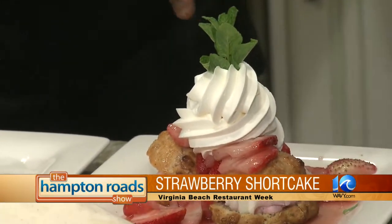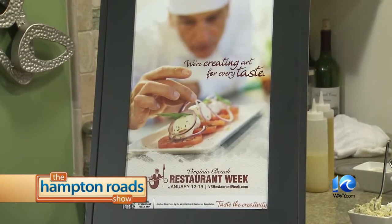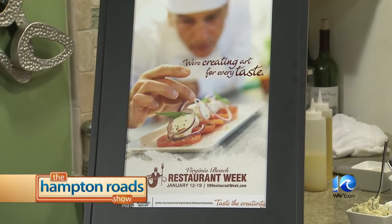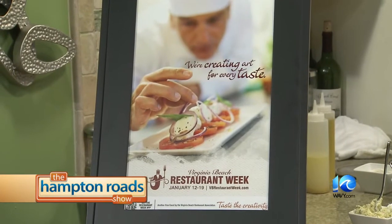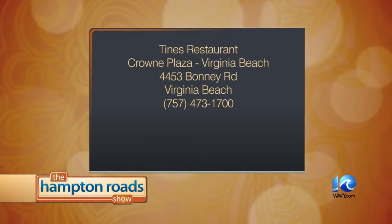Have you participated in Restaurant Week in the past? Yes, and it does get busy from time to time. The key is letting people know you're participating — that's why we're on the show today, to get the exposure. We prefer that people just come in; we do not require reservations. If you want a good meal, please try Times Restaurant at 4453 Bonnie Road, right outside of Town Center — take a left off Independence, between the McDonald's and the Wendy's.